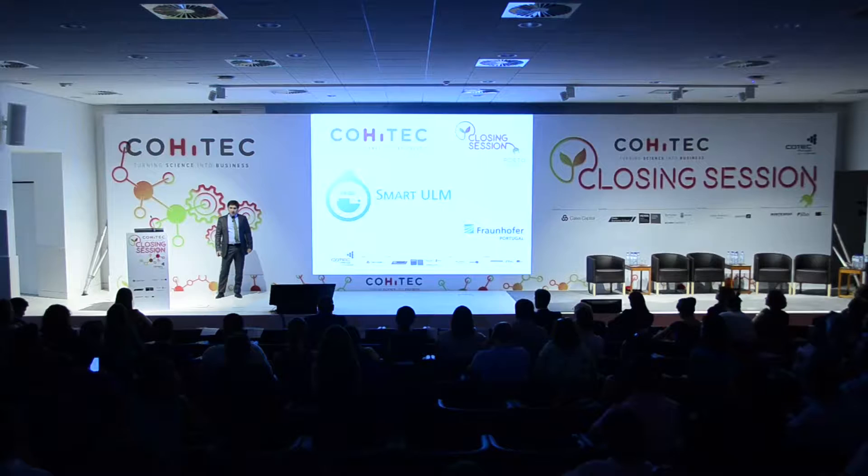Good afternoon to you all. We are Fraunhofer Tech, as Stephen Walken said. And I'm Philippe Sousa. I'm here to present you our first product, SmartULM.